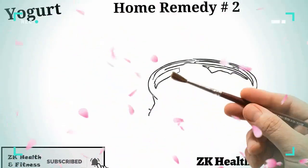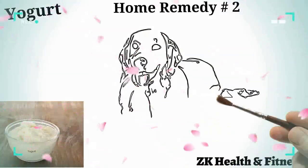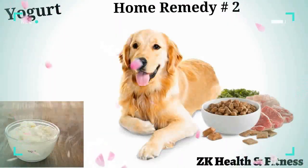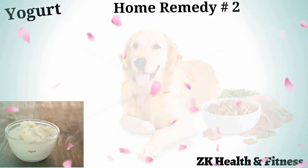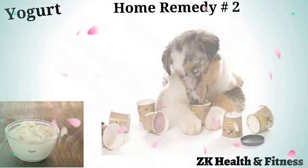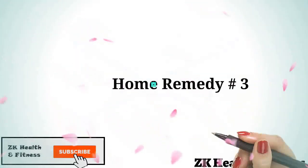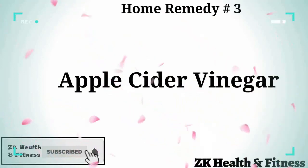Home remedy number two: yogurt. Increasing the good bacteria in your dog's gut will help raise its natural defense to counter infections. Add one-quarter cup of probiotic yogurt to your dog's food, increasing the quantity to half a cup for a larger dog. Feed the appropriate quantity of yogurt once daily for three to four days.